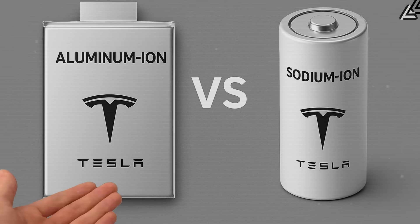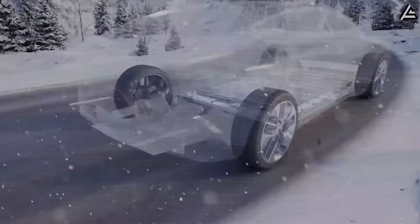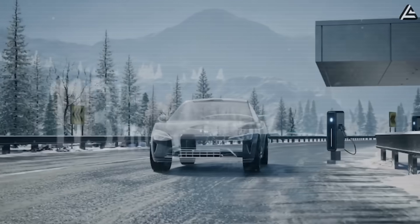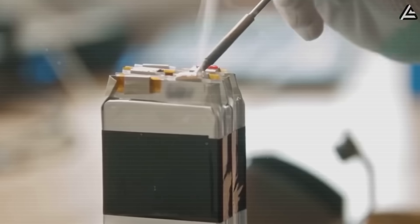Aluminum-ion or sodium-ion? Which one will give you the longest range, fastest charging, and safest ride? And what does this mean for your daily drive in the city or on a road trip? Stick around as we break down the leaked specs, performance rumors, and real-world implications for both aluminum-ion and sodium-ion batteries.